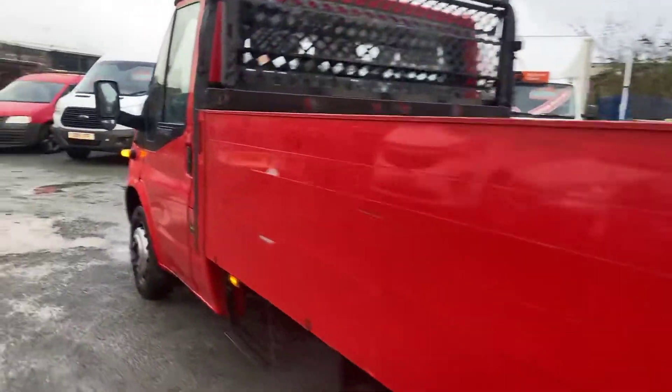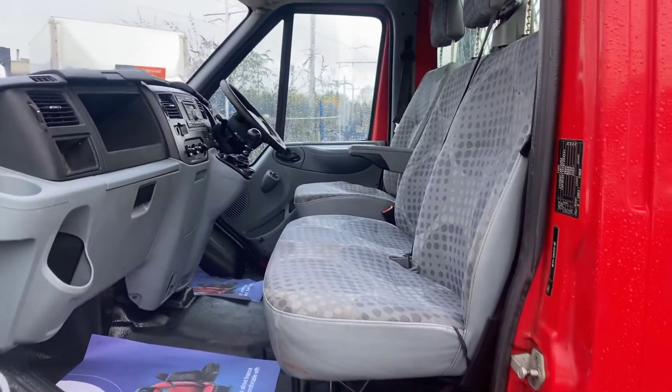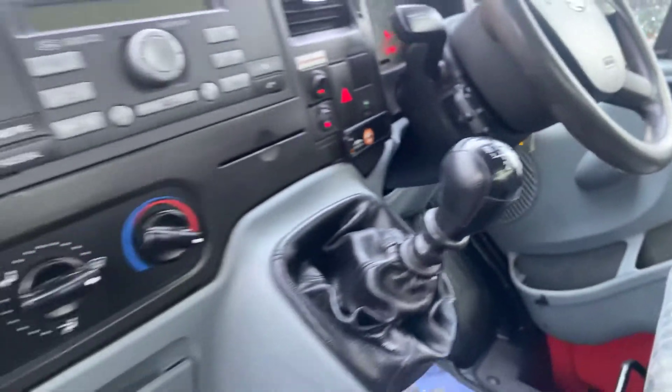Three in the cab now. Two passenger seats, driver's seat and armrest, and a six-speed gearbox.